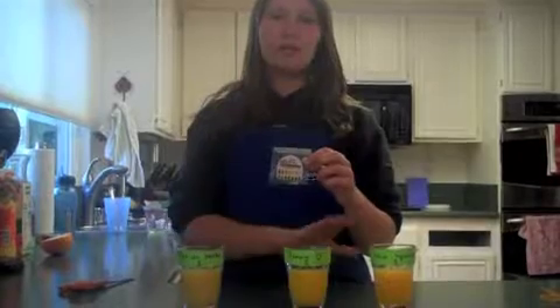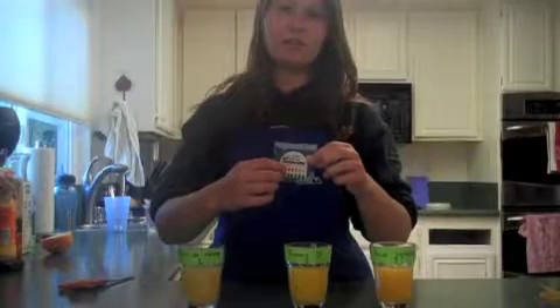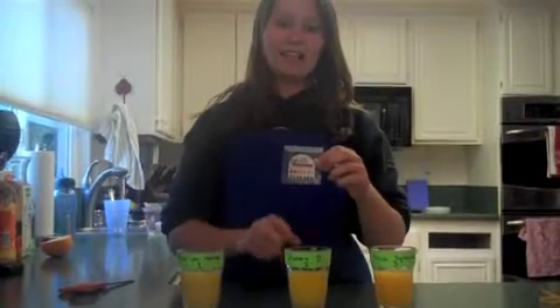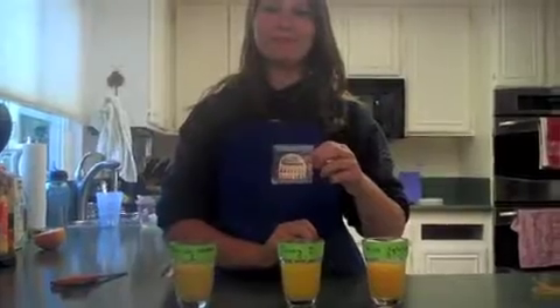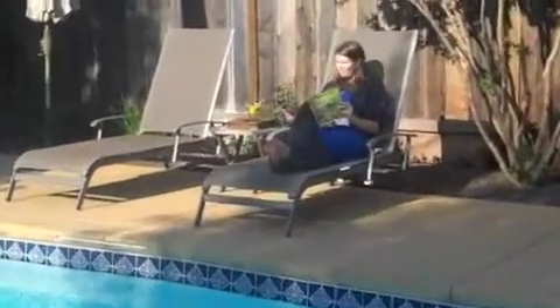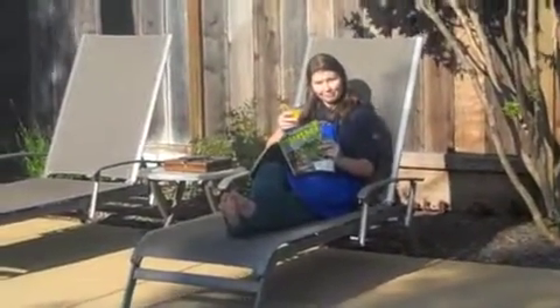From this experiment, we can conclude that since Sunny D is lower on the pH scale, it has a higher content of ascorbic acid.